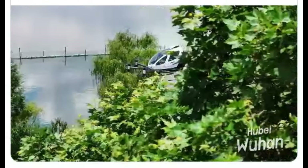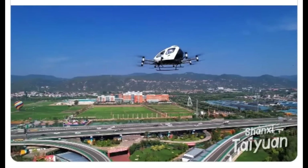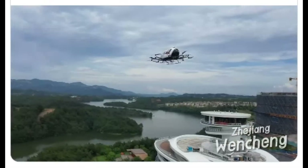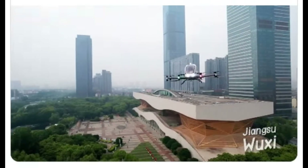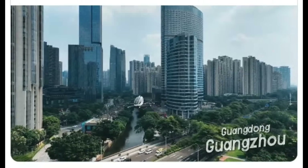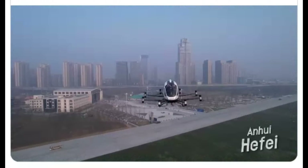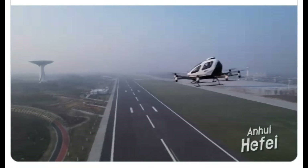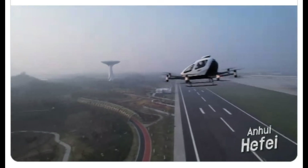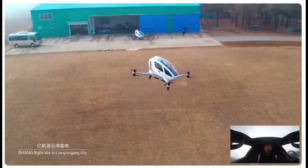The Ehang VT30 is not just another electric vertical takeoff and landing aircraft — it's a meticulously designed vehicle that combines efficiency with cutting-edge technology. With its unique lift and cruise configuration, the VT30 features eight vertical propellers for takeoff and landing, complemented by a rear pusher propeller for forward flight. This innovative design allows it to achieve an impressive range of up to 300 kilometers, making it ideal for intercity travel.